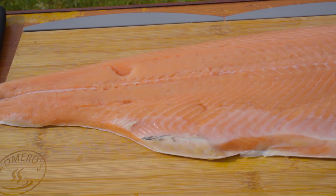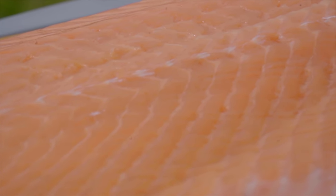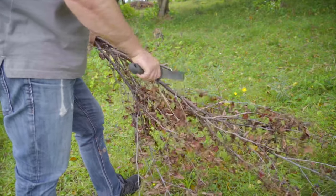We use just fresh salmon for this recipe. Smoked salmon is not suitable for this recipe because it's too dry. If you want to see a recipe with smoked salmon, then click on the card in the upper right corner.